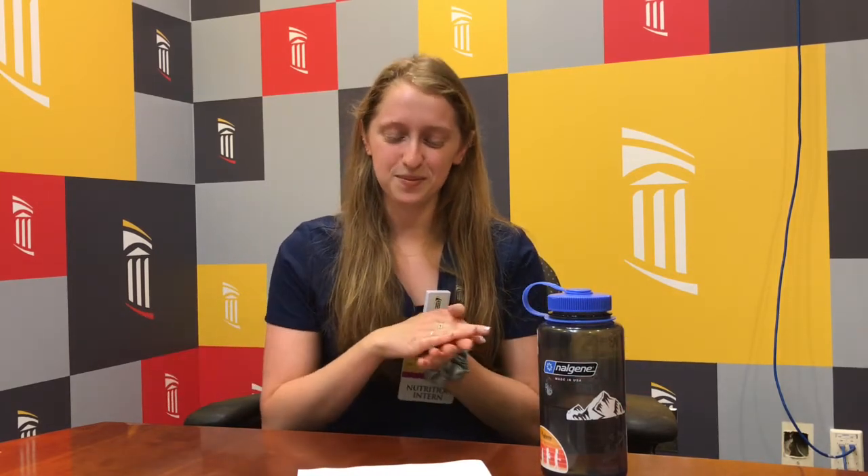Some tips to increase your fluid intake throughout the day: carry a water bottle around. Wearing a mask all day can make you forget to drink, and at the end of the day you realize you've had no fluids. There are apps that remind you to hydrate — they will ring or vibrate your phone every hour, which can be helpful. Make sure you're drinking something with each meal. Thanks for tuning in — for more information on nutrition and hydration, you can check out eatright.org or myplate.gov. Keep hydrated!